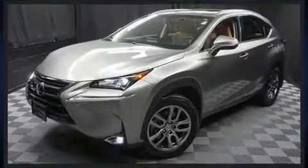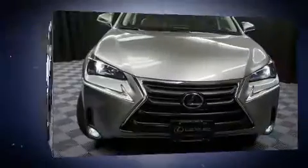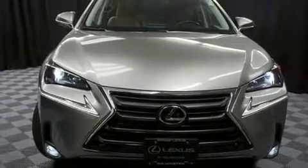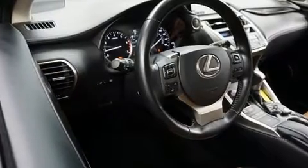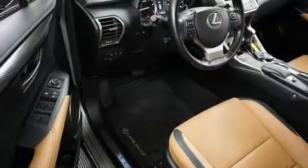Turbocharger technology provides forced air induction, enhancing performance while preserving fuel economy. All of the premium features expected of a Lexus are offered, including a leather steering wheel, a roof rack, and much more.